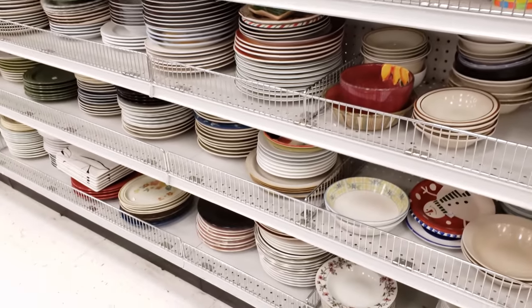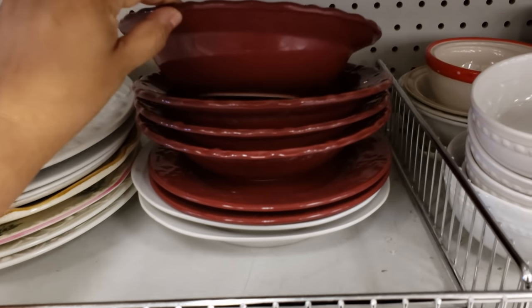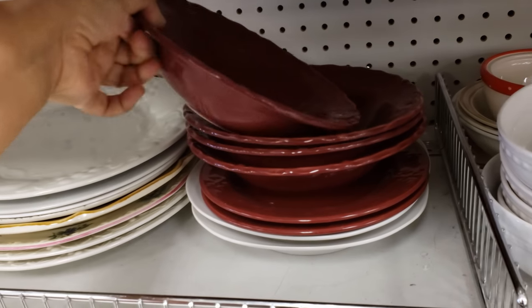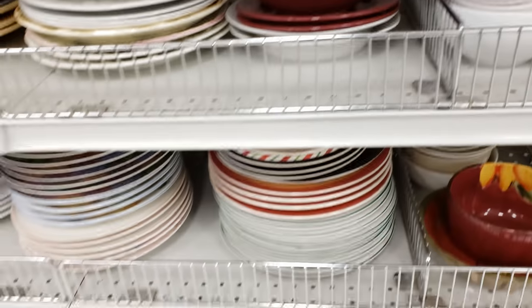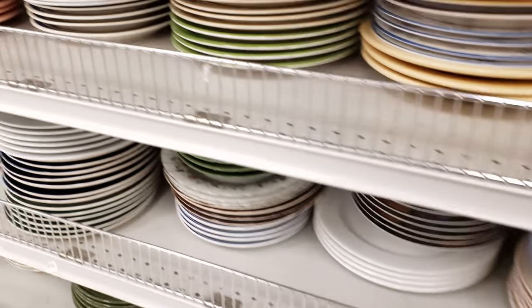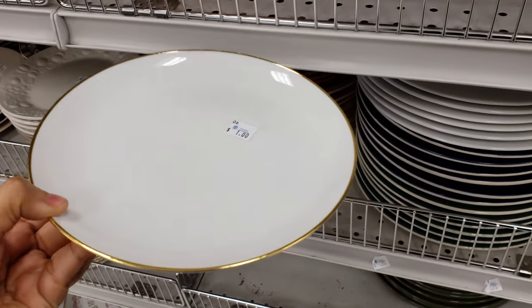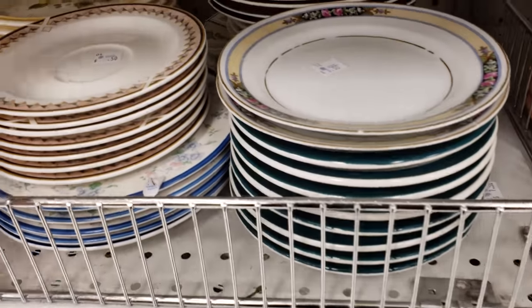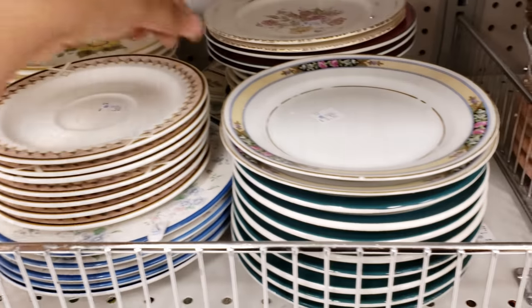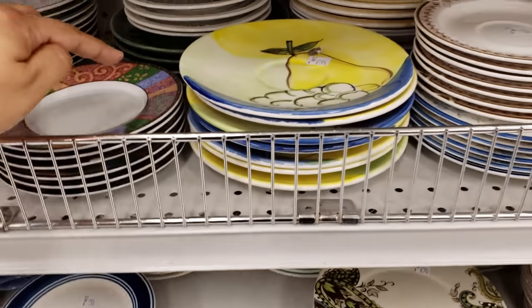Everything in here is going to be nothing but kitchen. A dollar — the plates are a dollar. Is it for a set? Let me pull one out. They're a dollar each. What is this? I'm going to pull it out. This one is going to be a dollar — it has the gold around it. $0.50 right here. You have like a lemon — this one is only $0.75.